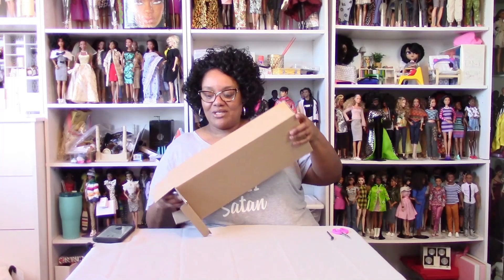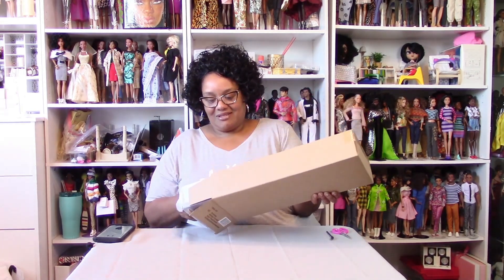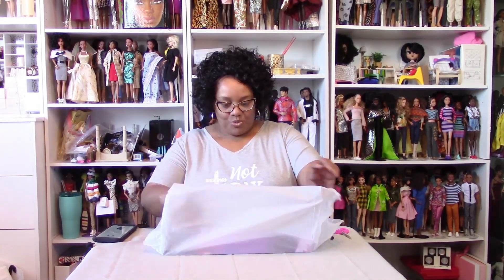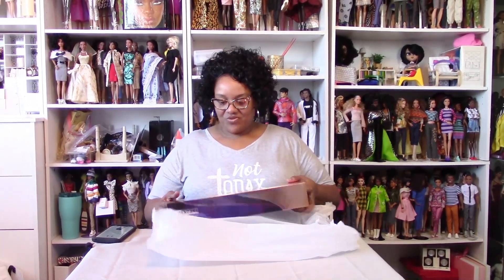We're gonna get her out of the box and then I'm gonna show you all the things that make her so special. We're gonna get Ms. Naja out of the box. And as you guys know, she comes all packaged up like a gift in her tissue paper. And I want to give you a shot of her box. She has the beautiful Agnes that's on the face of the box.